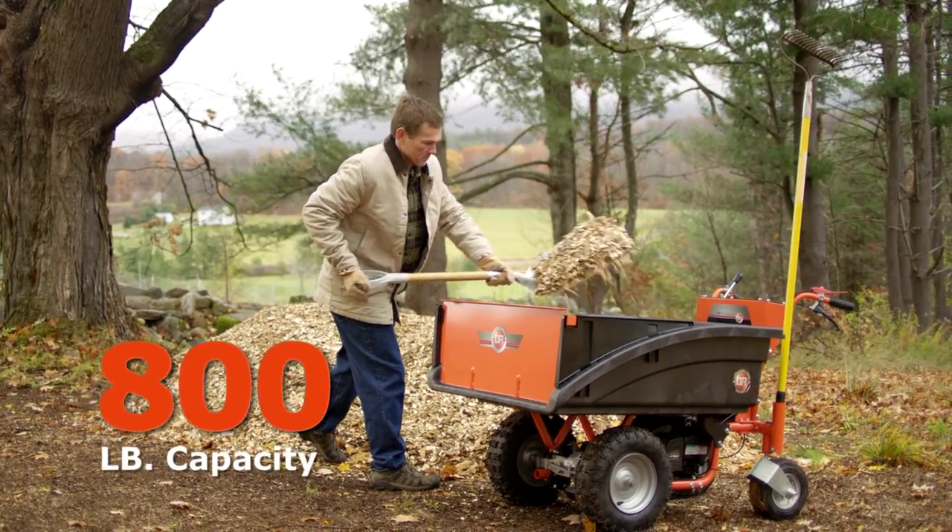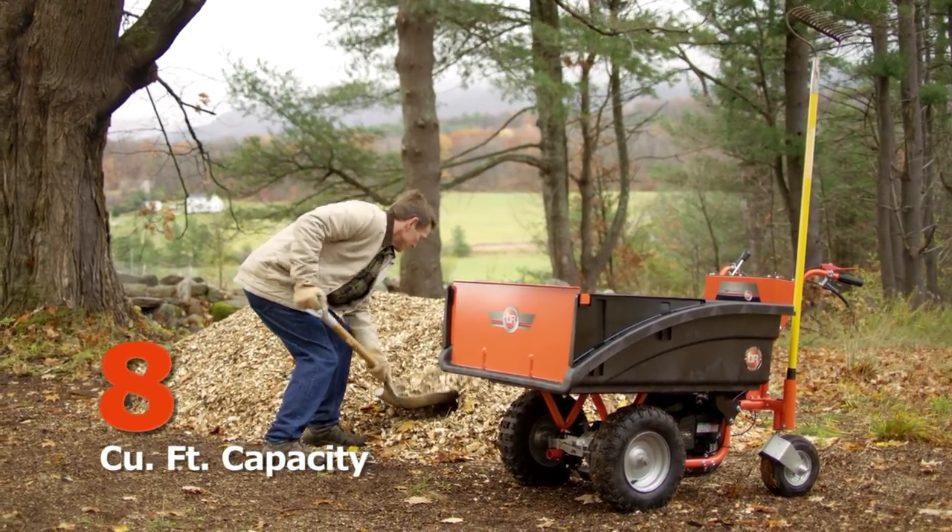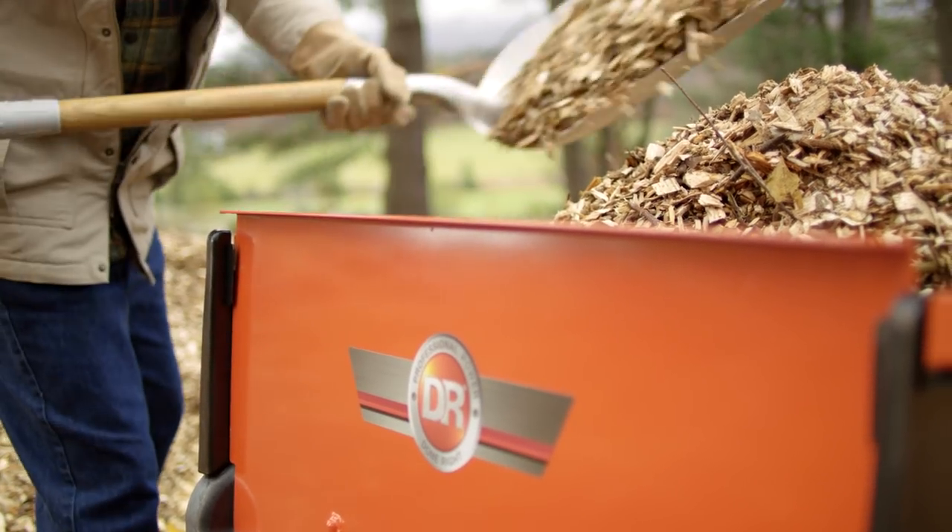The Pro XL model's 800-pound and 8 cubic foot capacity means you can haul the heaviest loads with confidence.